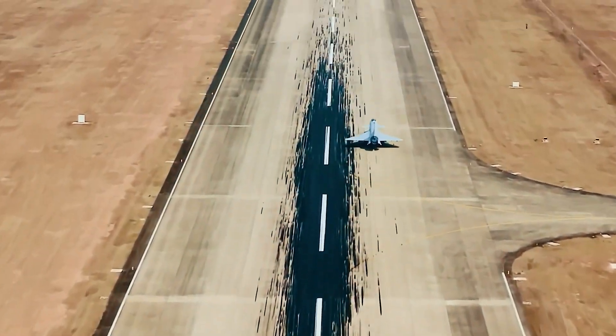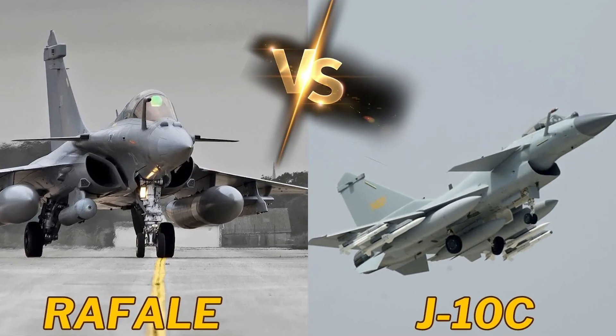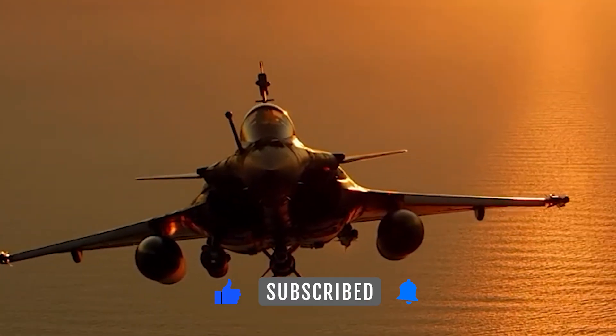So, what do you think? Which fighter jet would you trust in a dogfight — the French Rafale or the Chinese J-10C? Let us know in the comments, and don't forget to like, share, and subscribe for more in-depth military comparisons.